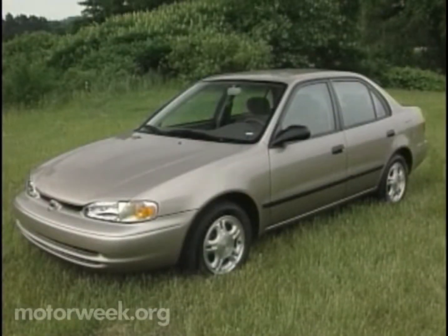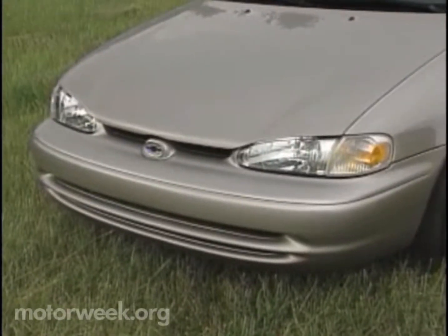At first glance, the Prism dons a much sportier appearance than its predecessor, but the overall package still leans to the conservative side. A lower hood and raised turn indicators in the headlight cluster signal a change up front, and headlights garner a new clear lens.